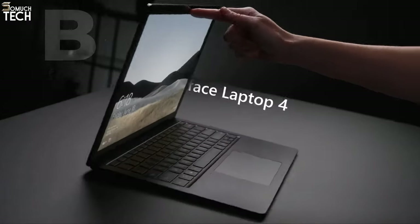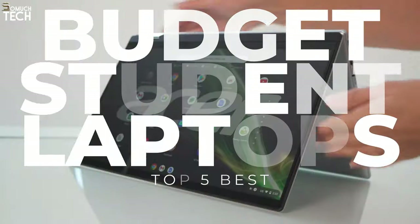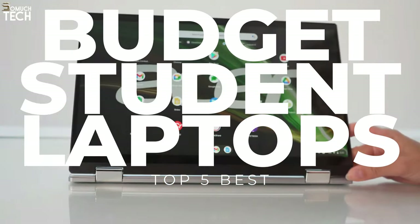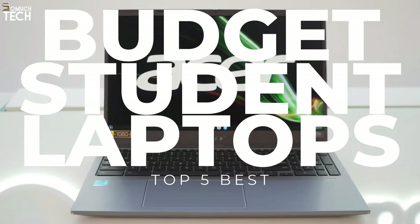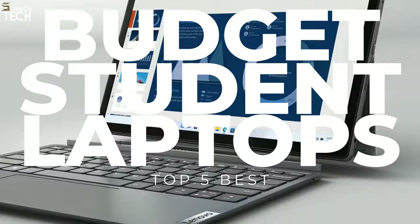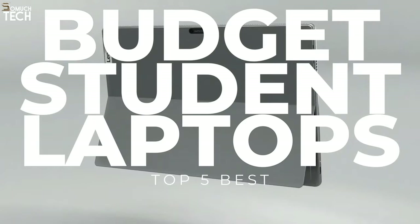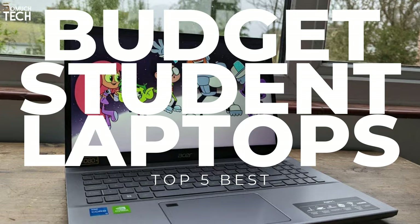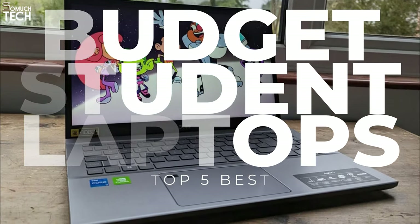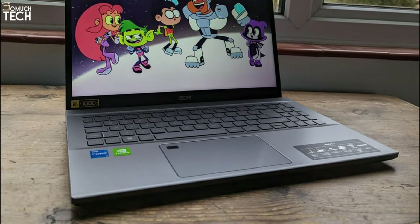Hello everyone! Welcome to the SoMuchTech channel. Finding the best budget student laptops doesn't have to break the bank. With so many budget-friendly options available today, students can get a capable portable machine for schoolwork, creative projects, entertainment, and more without spending a fortune. In today's video, we will break down the top 5 best budget student laptops you can buy this year, based on online reviews, product quality, and price. For more information on the products, I have included links in the description down below. So, let's get started.